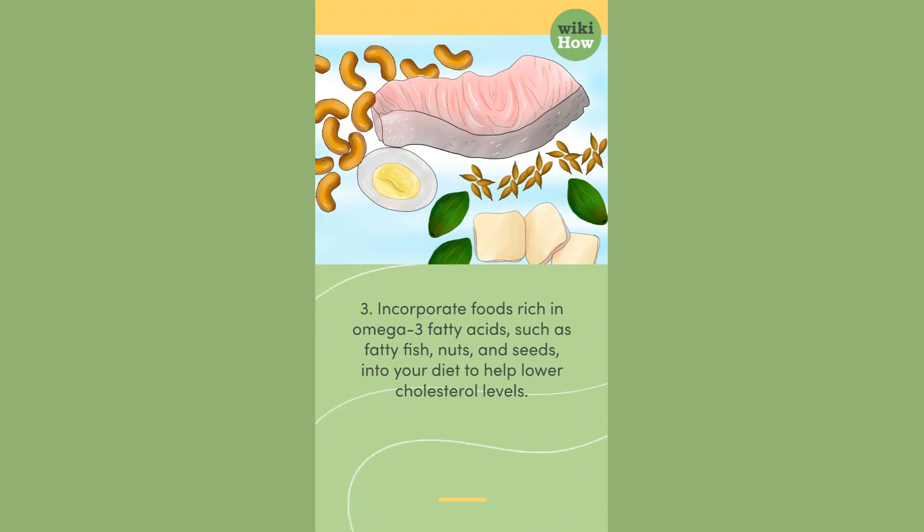3. Incorporate foods rich in omega-3 fatty acids, such as fatty fish, nuts, and seeds, into your diet to help lower cholesterol levels.